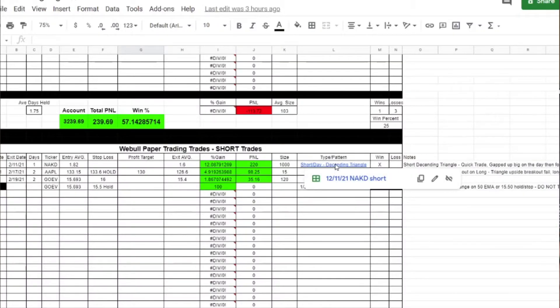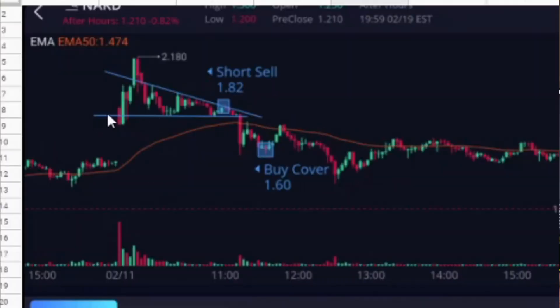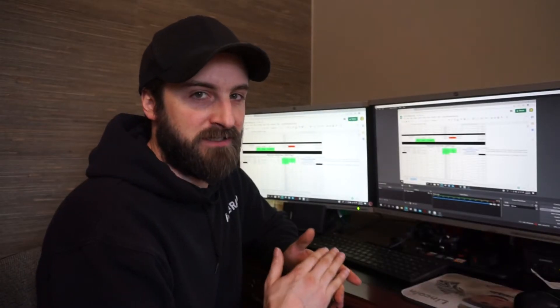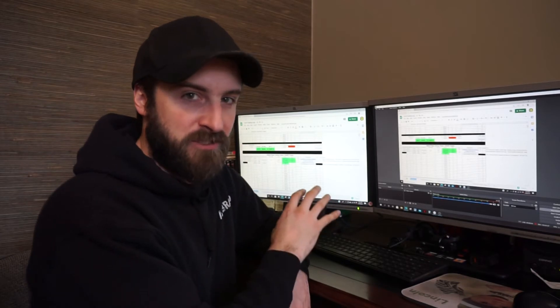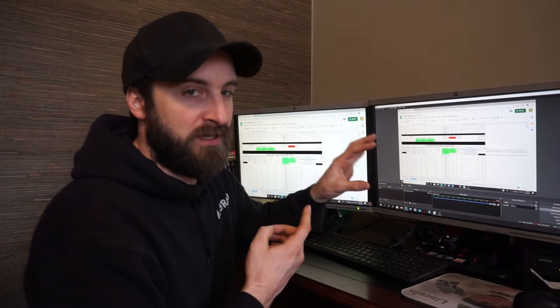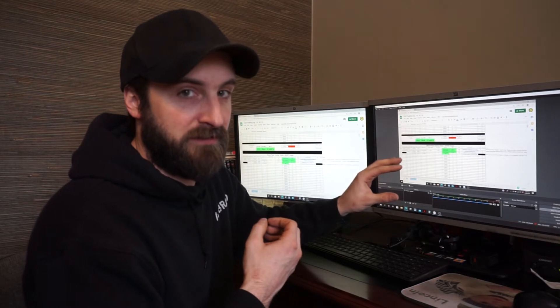The first trade I did, I was just kind of playing around, testing the mobile app, looking through some charts, and I ended up seeing this pattern. This was NAKD — it was a short — and I ended up seeing this descending triangle pattern with horizontal support and a descending resistance line. I took this short at $1.82 and covered it at $1.60, which ended up being a $220 gain with a thousand shares. But this was intraday scalping, not swing trading, and with a thousand shares it easily could have gone against me and lost $200, which on a $3,000 account is a big loss.